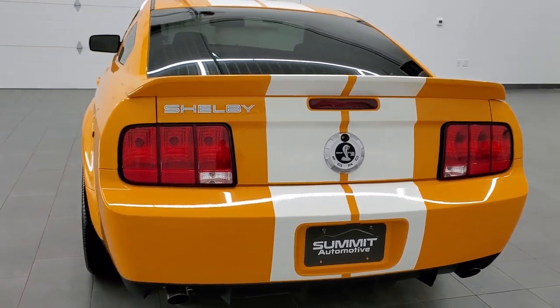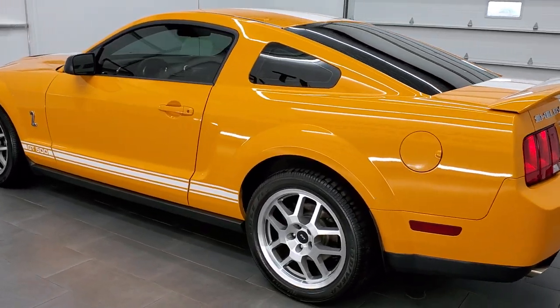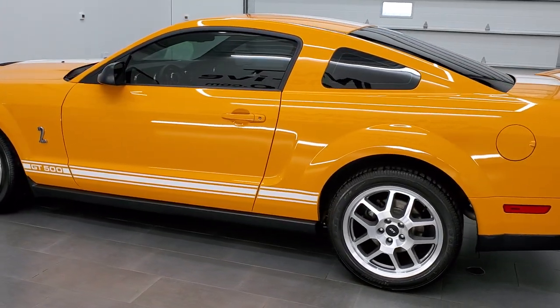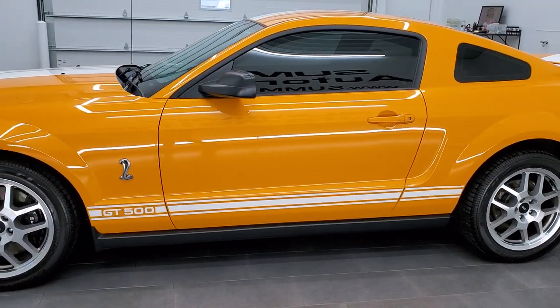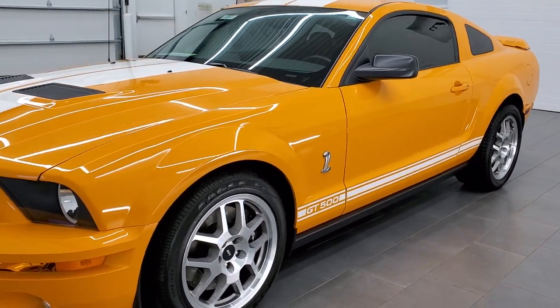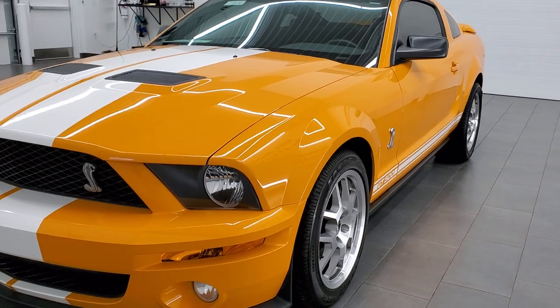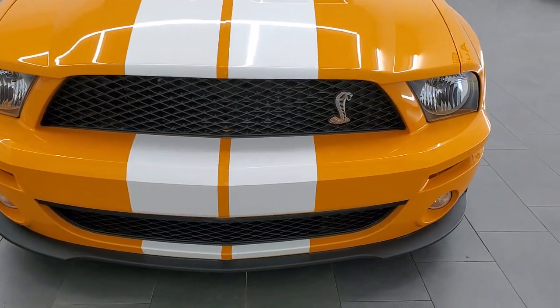This 2007 Ford Mustang Shelby GT500 has the 5.4 liter supercharged V8 motor which pumps out 500 horsepower. This car has been fully safety inspected by our service shop, has a fresh oil and filter change, all the fluids have been checked and topped off, and this car is 100% ready to go.